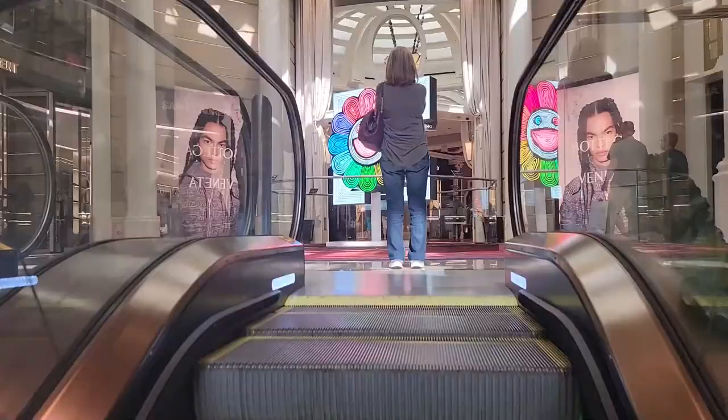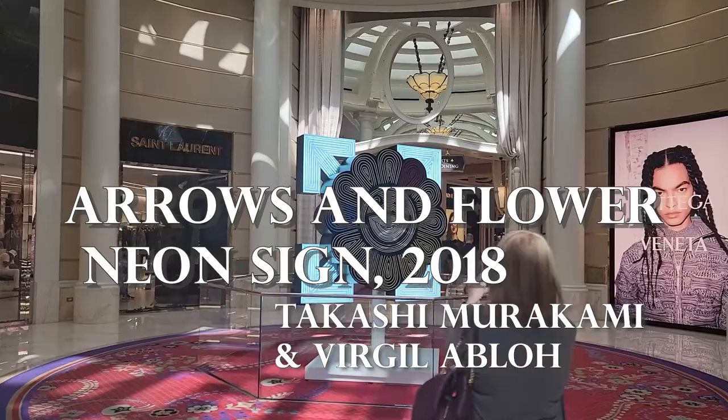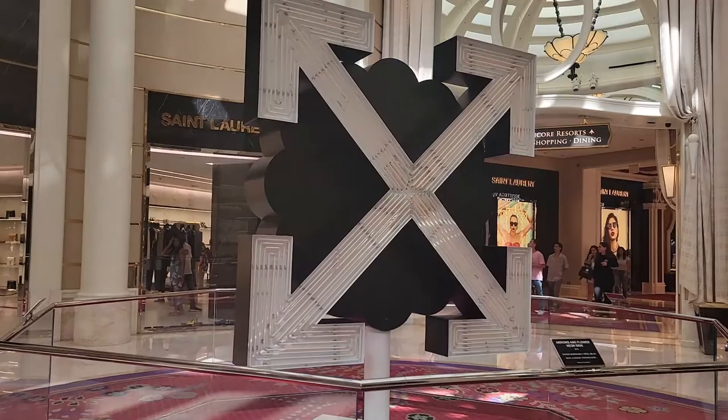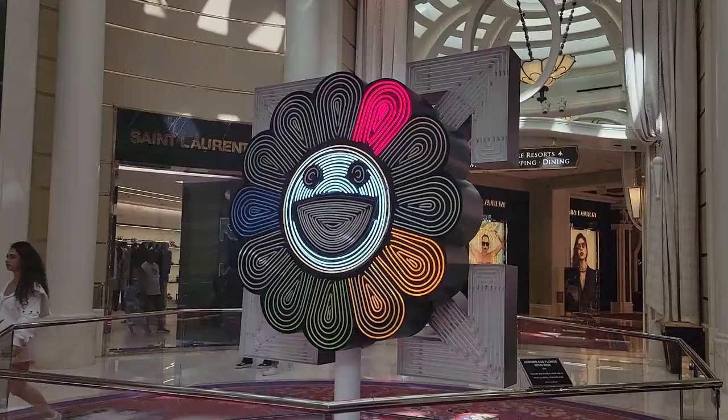Just a few steps away is Arrows and Flower Neon Sign, 2018, by Japanese artist Takashi Murakami and the late Virgil Abloh — artistic director of Louis Vuitton menswear and founder of Off-White. This piece is very on-brand for Murakami: pop, current, bright, attention-grabbing, with lots of colors and happy faces. The collaboration with Abloh is not at all random, as Murakami has worked very closely with fashion and big luxury brands like Louis Vuitton.